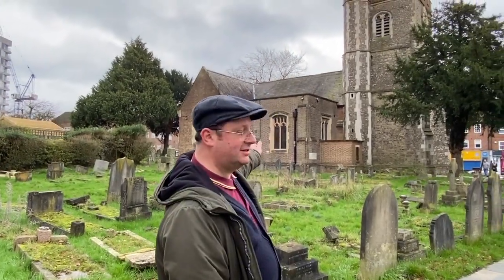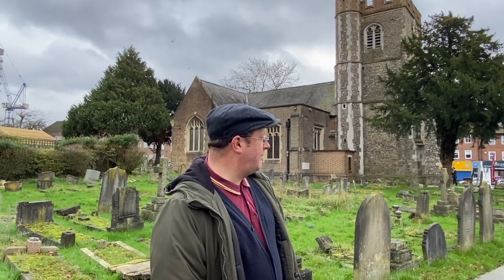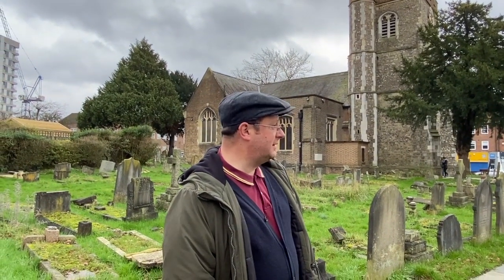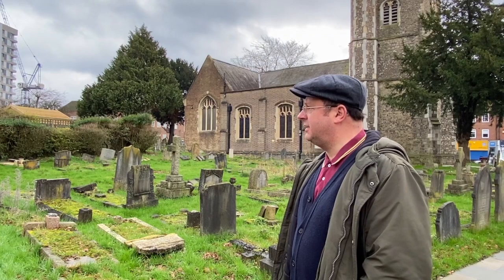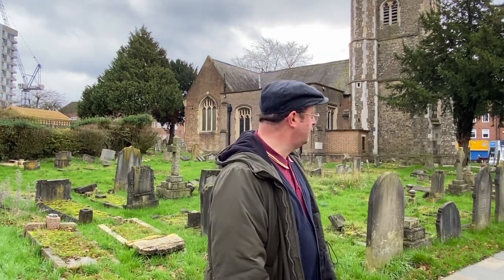Hello, we're in Edgeware again. Here's the church of St Margaret's, which has been here a very long time. Now I've gone past this church, like a lot of us in the area, many, many times, but I thought today that I'd have a little look in the graveyard. I just wanted to see what it was like and I found a really amazing spot.